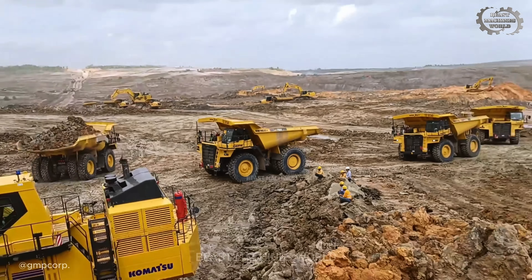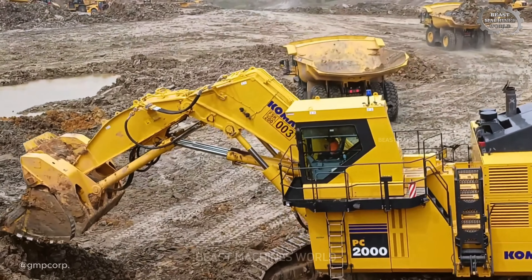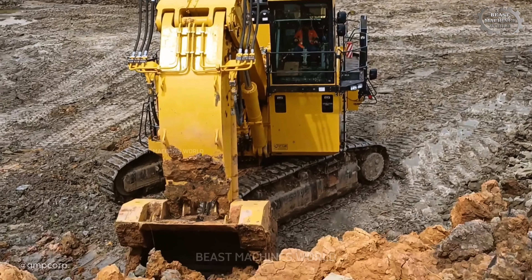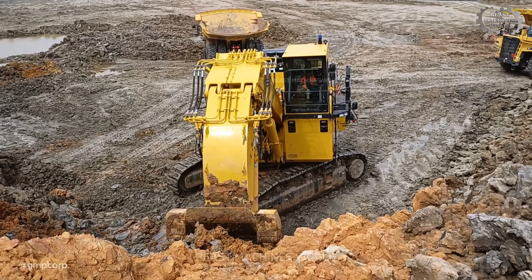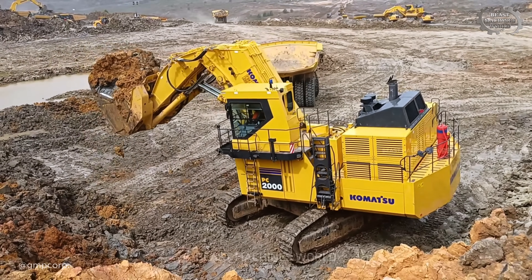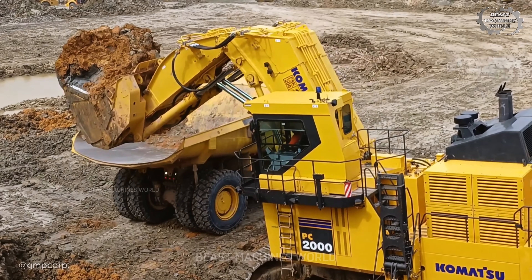You see its perfect partnership in action as it works seamlessly with the HD 785 haul truck, peeling back the Earth's surface layer by layer. This is a carefully choreographed dance of giants. And while it conquers the rugged terrain outside, its operator works for hours in a quiet, comfortable cabin — a calm center skillfully commanding a true force of nature.